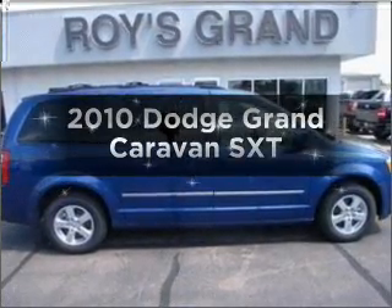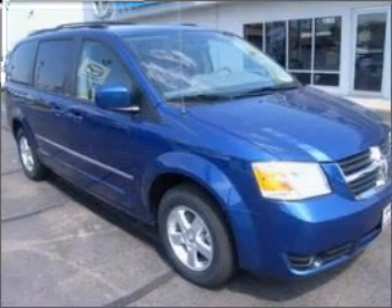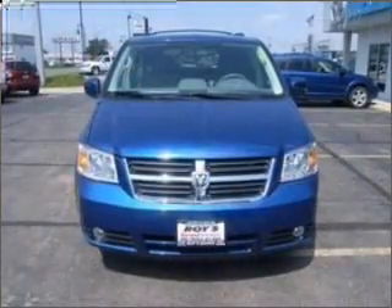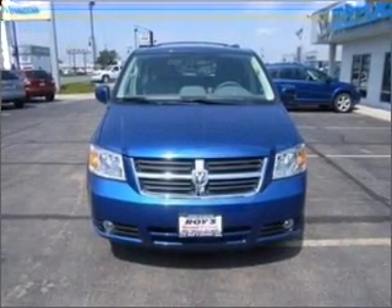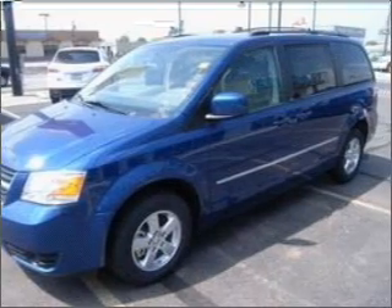Imagine yourself in this 2010 Dodge Grand Caravan. This is the set of wheels you've been looking for, with a reliable six-cylinder engine connected to a smooth shifting automatic transmission. Stand out from the crowd with premium wheels. The anti-lock braking system will help deliver you safely to your destination.